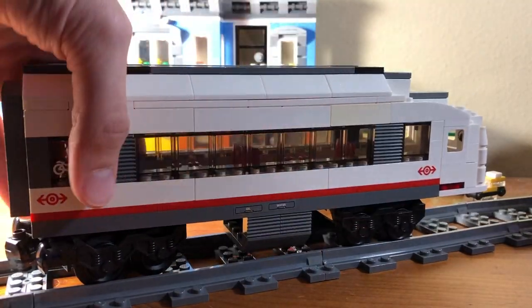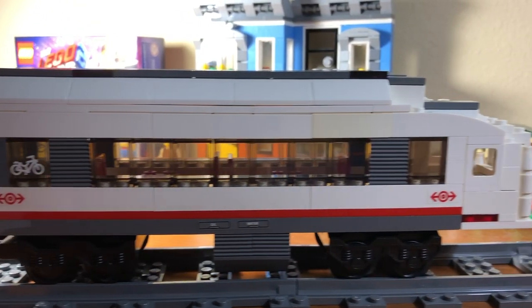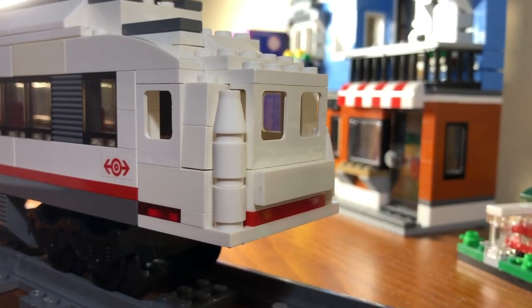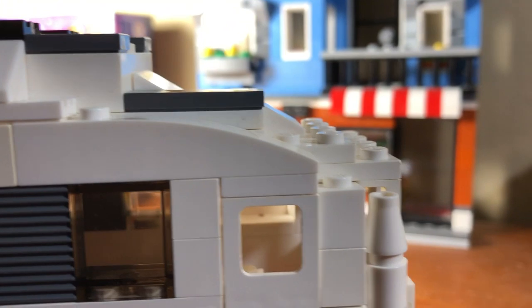Now let's look at my observation car. These coaches are meant to be at the end of a passenger train, and because of that, it doesn't have a coupling at the back. The roof has a slope design and then a rounded back.